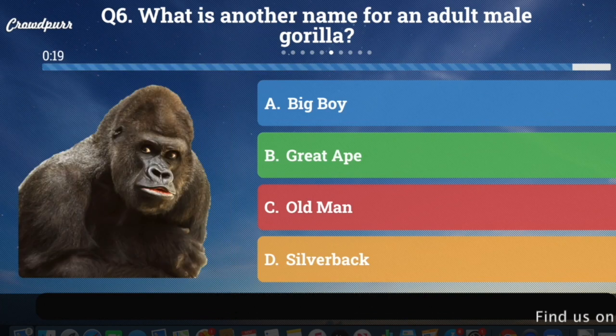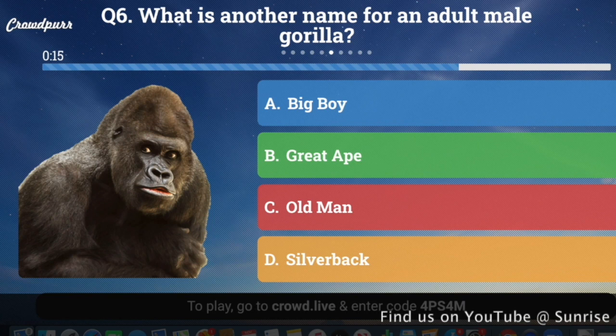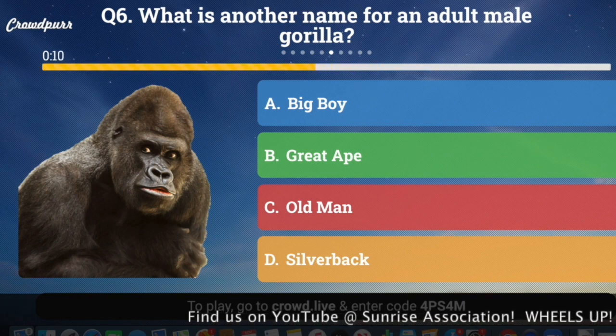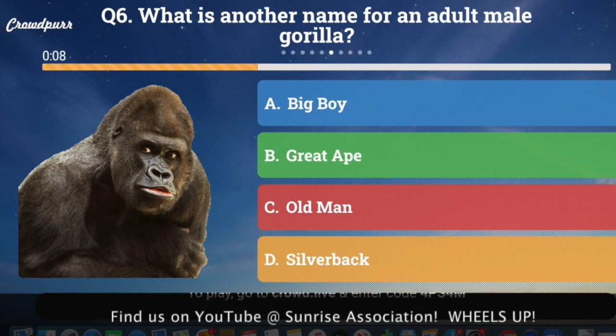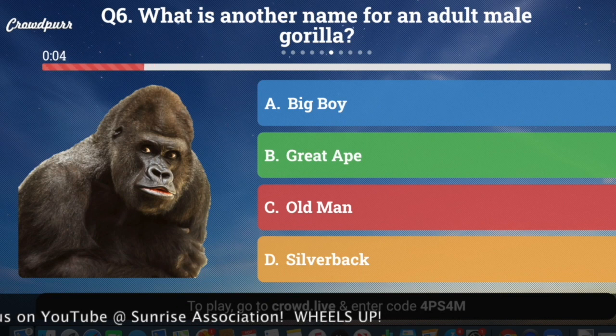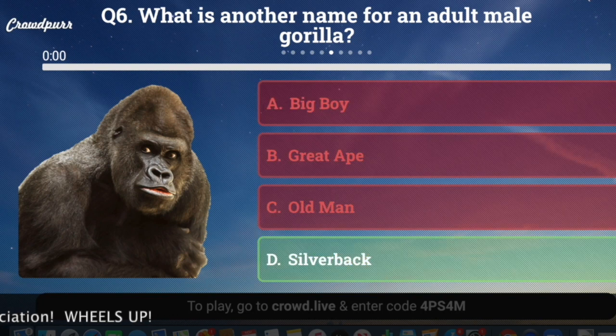Question number six: What is another name for an adult male gorilla? A, big boy; B, great ape; C, old man; or D, silverback? Those gorillas are cute. And the answer is D, silverback.